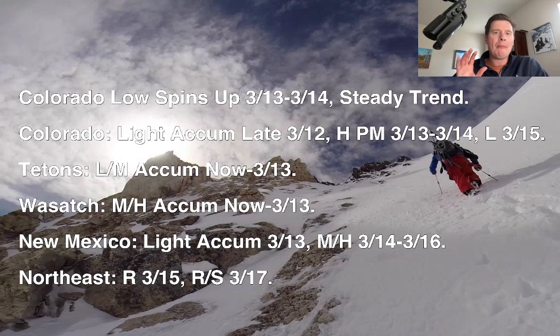Hey guys, meteorologist Chris Tomer here with this afternoon mountain weather update. Still looking at a major storm system for Colorado. My forecast totals have stayed steady from this morning through this afternoon, so that is a good sign — a little more confidence right there.